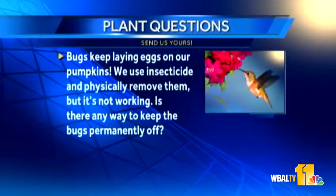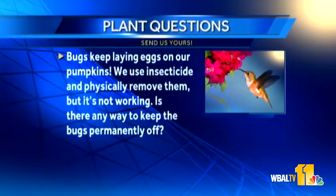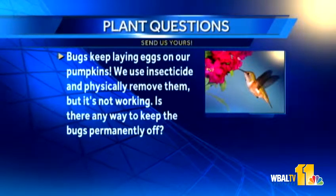Next question is from John. Bugs keep laying eggs on our pumpkins. We use an insecticide and physically remove them, but it's not working. Is there any way to keep the bugs permanently off them? One way would be to use a grow cover — floating grow covers that you can put right over your plants. They still let the sunlight through, but they really do stop some bugs from laying eggs. Usually with most worms, caterpillars, and similar pests, you can use a natural insecticide called BT. So there are some options there.